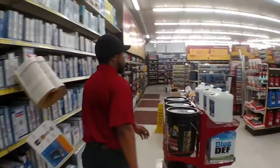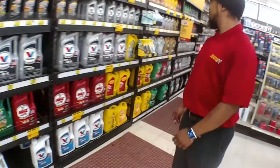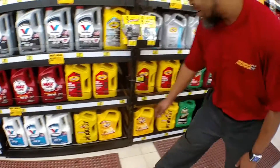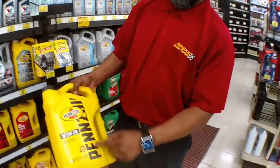The oil is 5W20. You mean high mileage, synthetic, or conventional? I'm okay with Pennzoil. Pennzoil, right here. Since we're from Pennsylvania and all. 5W20 — synthetic or regular? Just regular. 5W20 right here, Pennzoil brand.